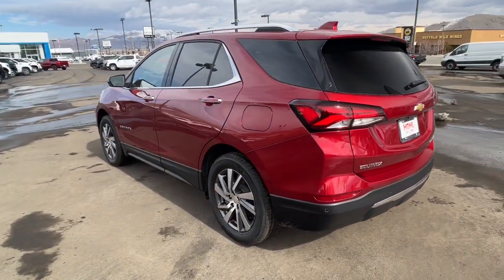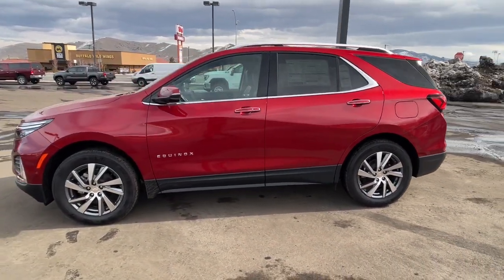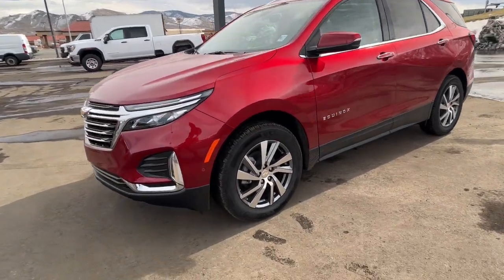Keyless entry, premium sound system, heated mirrors, electronic stability control, Bluetooth connection, steering wheel audio controls.